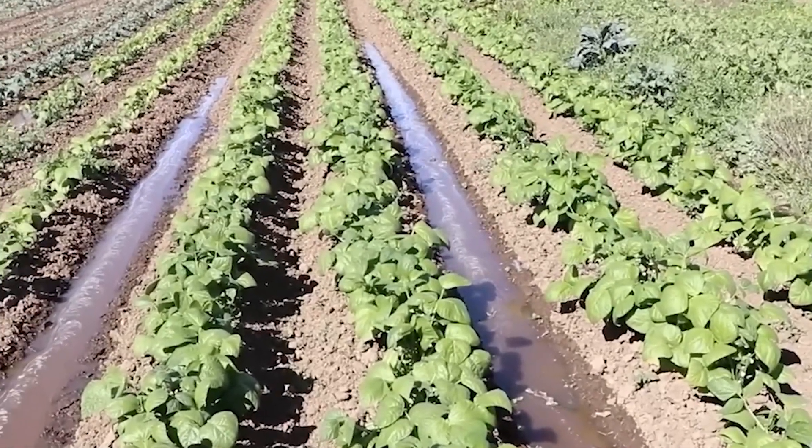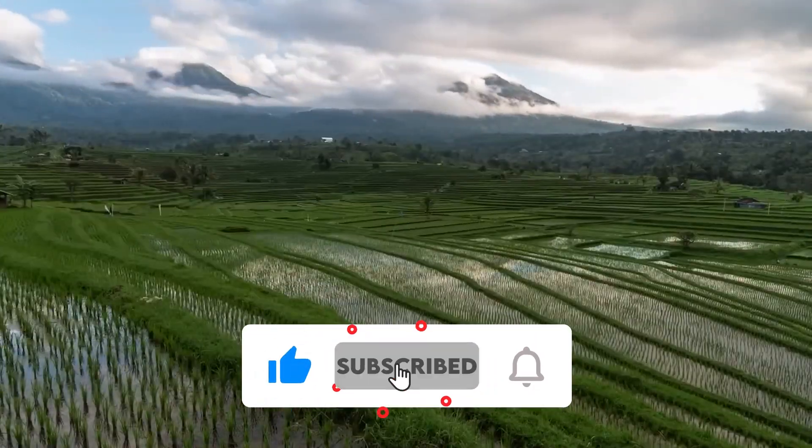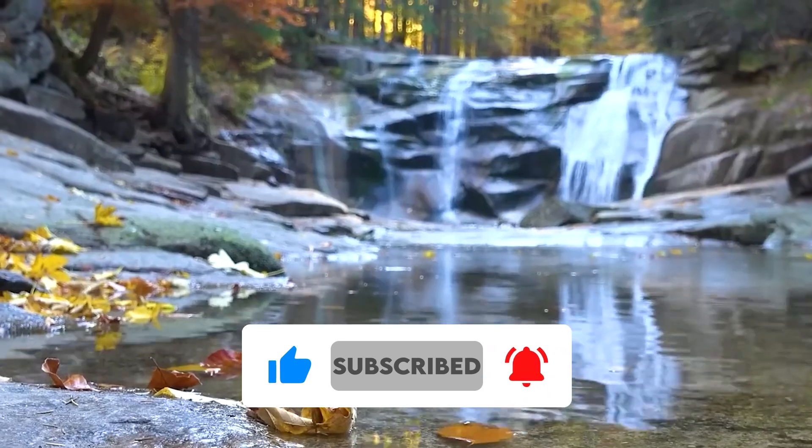Want to know your stuff? Join the tribe of nerds who are always on the cutting edge of knowledge and hit that subscribe button. Thanks for watching and until next time.